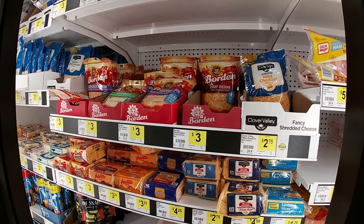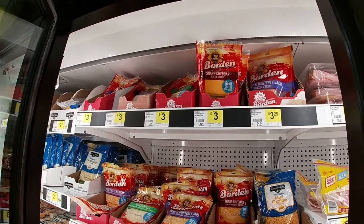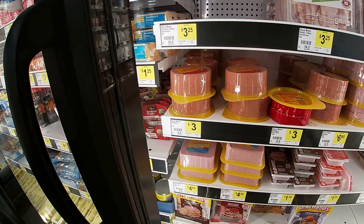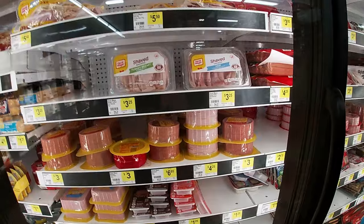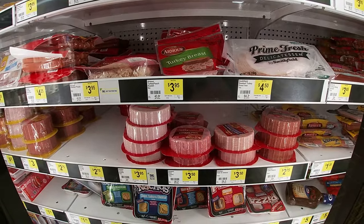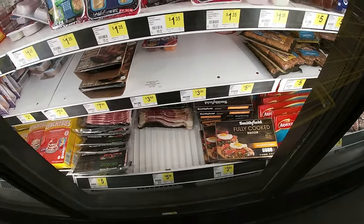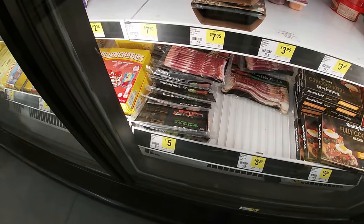Boar's Head cheeses — 8 ounces shredded will run you three bucks, or the Boar's Head slices for three bucks too, six ounces. Oscar Mayer bologna is going to run you three bucks for the 16 ounce size. Chopped ham $4.25, turkey $4.25 for 16 ounces, cotto salami 16 ounces for three bucks. Armor cooked ham $3.50 for 12 ounces, turkey $3.95 for 12 ounces, ham and cheese loaf $3.50 for 12 ounces. Fully cooked Smithfield bacon $3.65, Smithfield bacon center cut $5.50 for 12 ounces, and Smithfield bacon thick 12 ounces for $5.00.